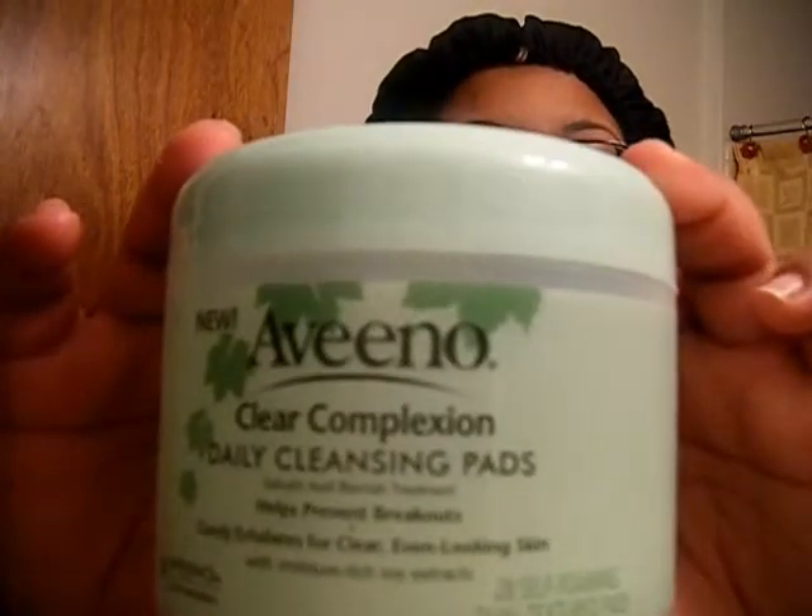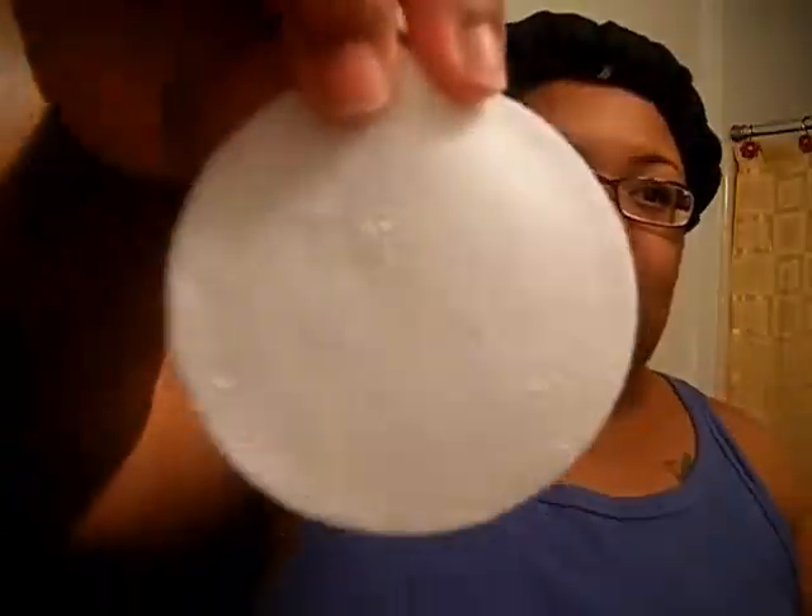I use the Aveeno Clear Complexion Daily Cleansing Pads. It helps prevent breakouts, gently exfoliates for clear, even-looking skin with moisture-rich sore extracts. It comes with 28 pads — one side has a rough texture and the other side is smooth. You clean your face with the rough side, then wipe with the smooth side. I wet it, clean my face, then re-wet it to wipe again.